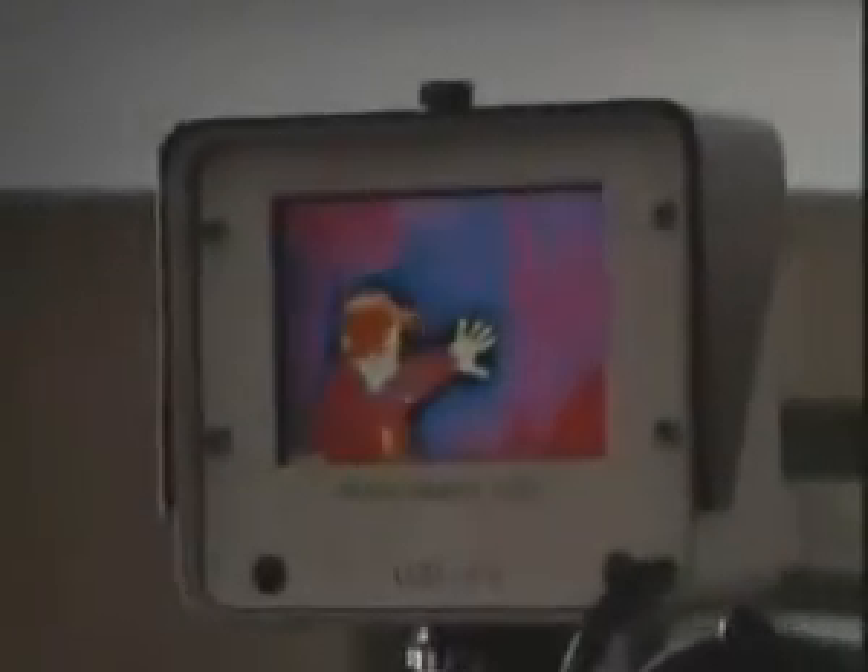Does the infrared camera really show heat loss? Yes, it does, as indicated by the hand print on the wall. See the man putting his hand on the wall for 10 seconds. After he has pulled away from the wall, we are able to see his hand print through the thermal scan.